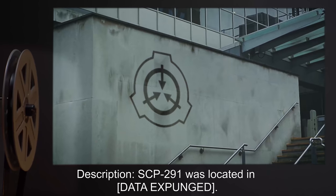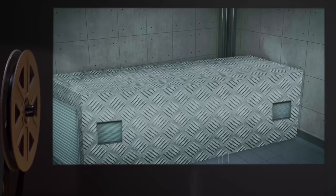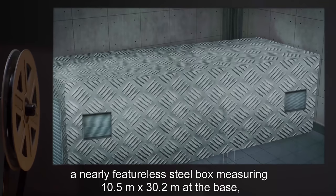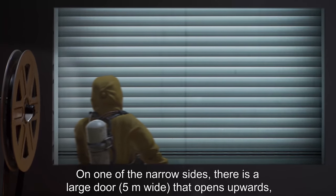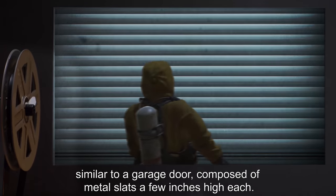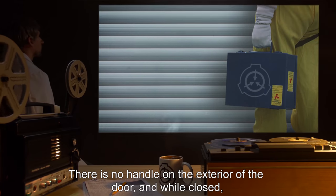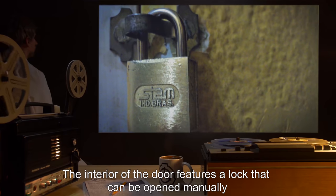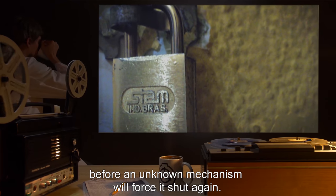SCP-291 was located and data expunged. SCP-291 resembles a small building in structure — a nearly featureless steel box measuring 10.5 meters by 30.2 meters at the base and 15 meters tall. On one of the narrow sides there is a large door, 5 meters wide, that opens upwards, similar to a garage door, composed of metal slats a few inches high each. There is no handle on the exterior of the door, and all attempts to open it using non-destructive methods have failed.